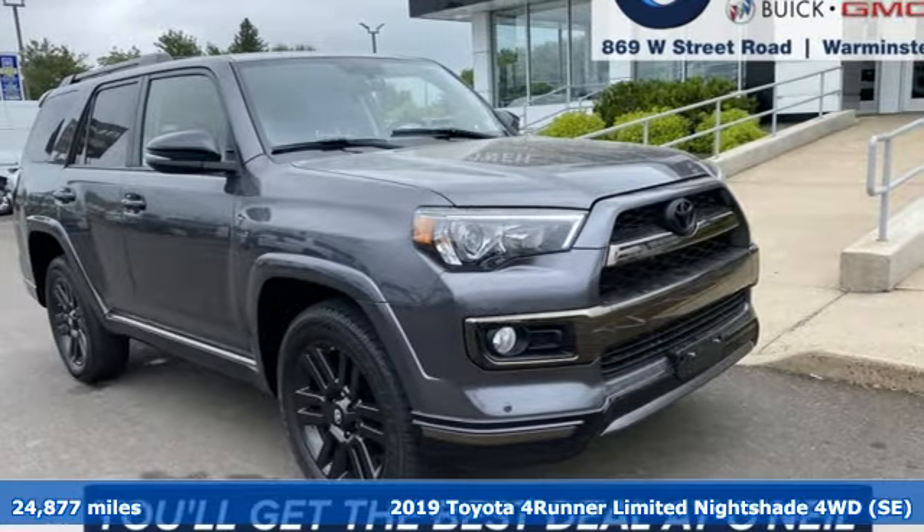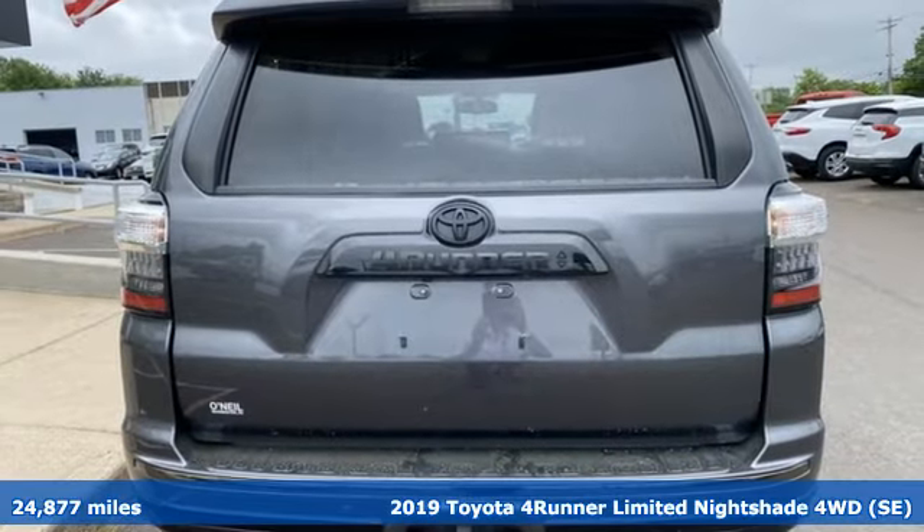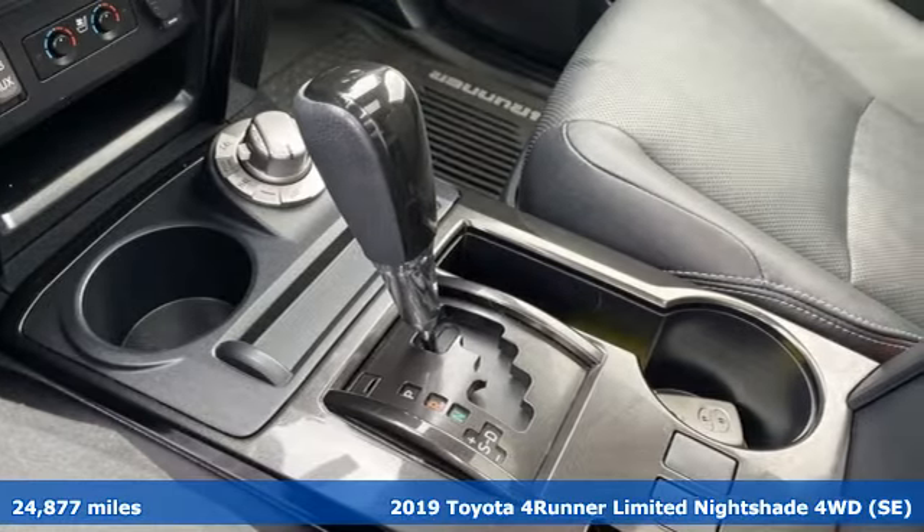It's a 2019 Toyota 4Runner. This 4Runner is an off-road icon that rides rocks, dirt and mud with 30 years worth of proven capability.